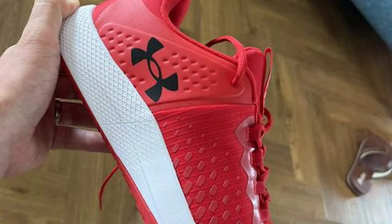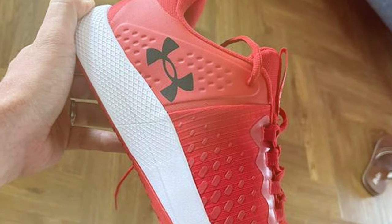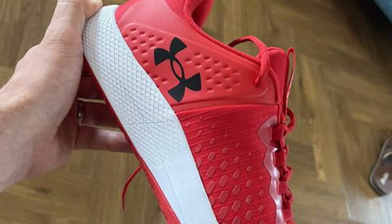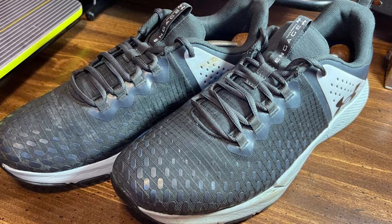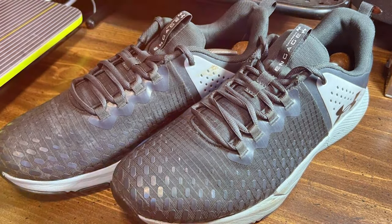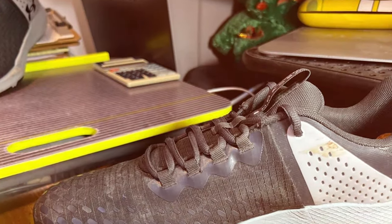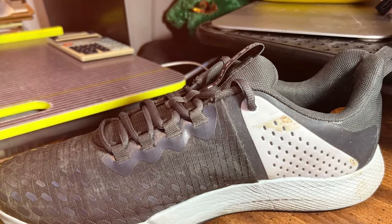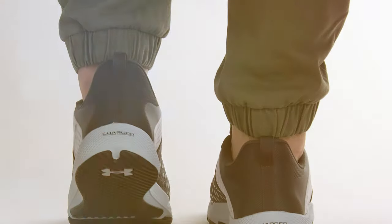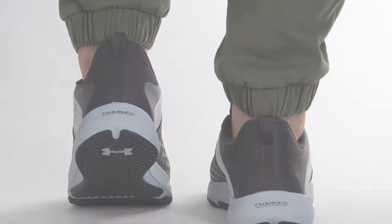The lightweight and breathable upper keeps your feet cool and comfortable even during the most intense training sessions. With a supportive heel counter and a durable rubber outsole, these shoes offer excellent stability and traction. Whether you are lifting weights or doing high-intensity cardio, the Charged Engage 2 has got you covered. This cross trainer not only performs exceptionally well but also looks great. The modern design and bold Under Armour branding make them a stylish addition to your workout wardrobe. Elevate your training game with the Under Armour Man's Charged Engage 2 Training Shoe Cross Trainer.